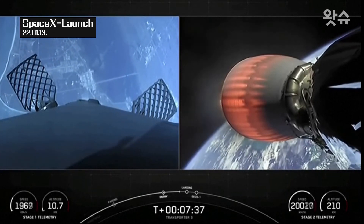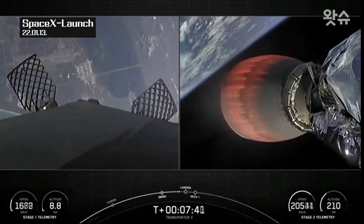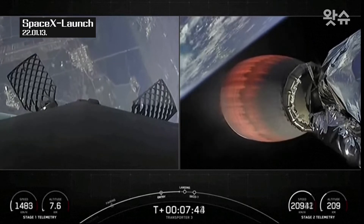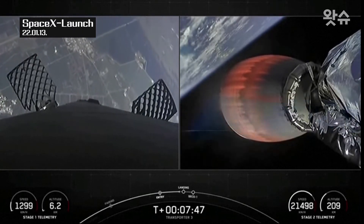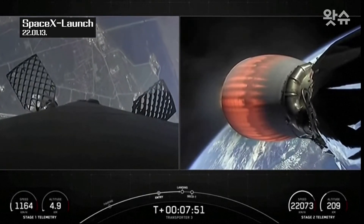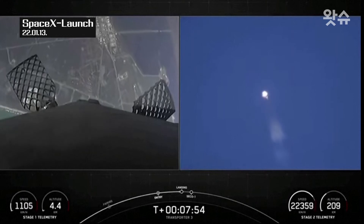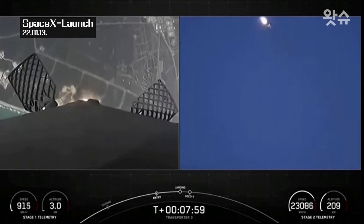About the same time that Falcon lands, we are expecting SECO, or second engine cutoff, on our second stage. Just a few seconds away from landing. Stage one is transonic — vehicle's traveling around 900 miles per hour. Really puts the deceleration into perspective. In the span of less than a minute, we'll have reduced from twice the speed of sound all the way down to zero as the rocket lands.